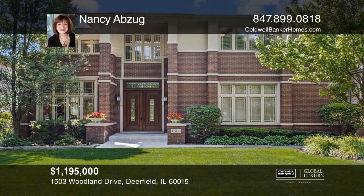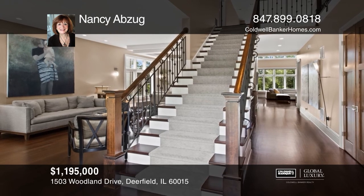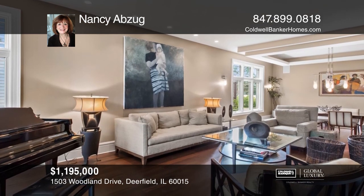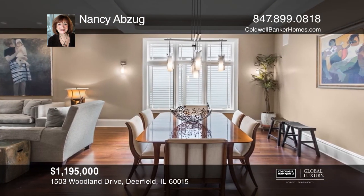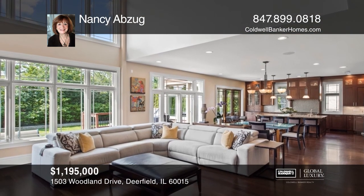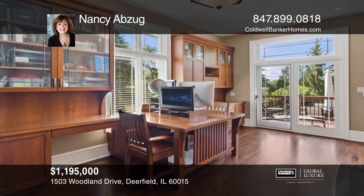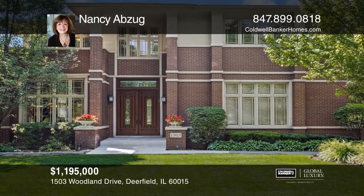Sold in one day. This custom four-bedroom, four-and-a-half bath home offers the best with high-end finishes. Open foyer welcomes you to the separate living room and dining room. The sun-drenched two-story family room opens to an impressive kitchen with eat-in space and an island. Fabulous first floor office with double-sided fireplace. Amazing finished basement with 10-foot ceilings has expansive rec room, exercise room, and bedroom with full bath. Looking to buy or sell? Call Nancy Abzug.